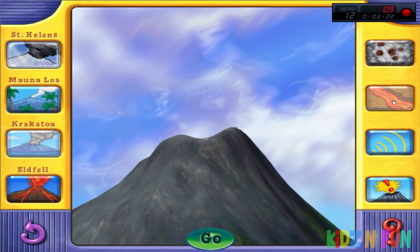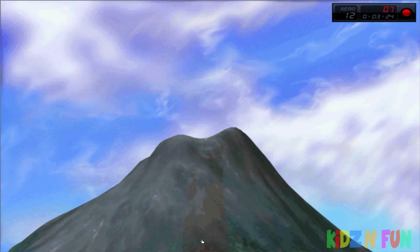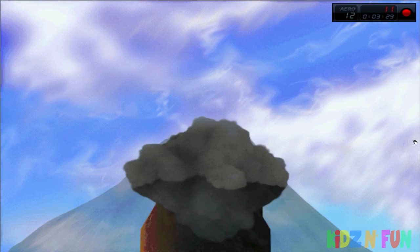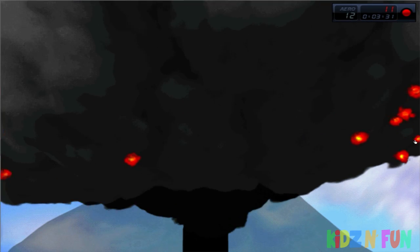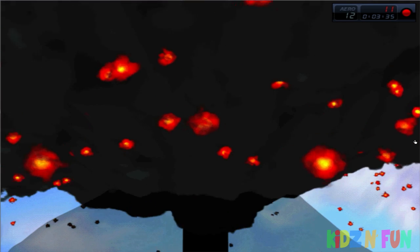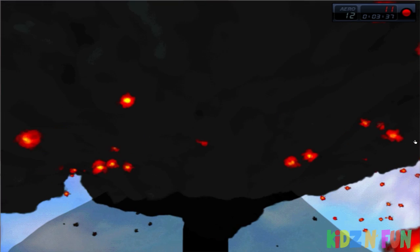Lava Flow. When Krakatoa erupted in 1883, there was no lava flow. Instead, there was one bombastic blast. That's what happens when pressure builds up under a lava plug inside the central vent.